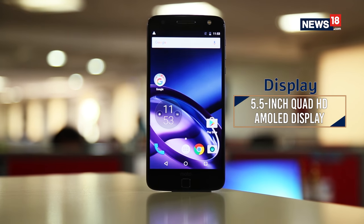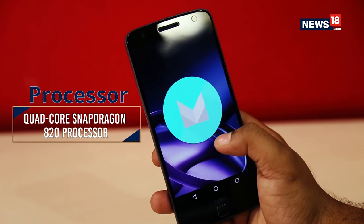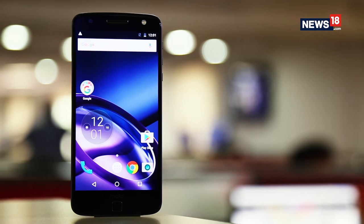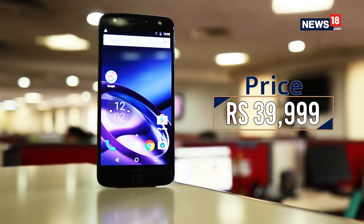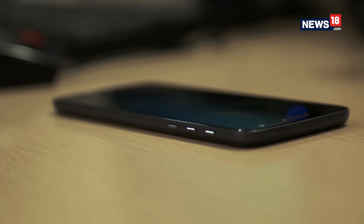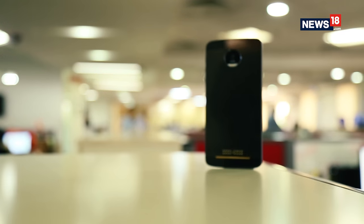The 5.5-inch Quad HD AMOLED display is pleasing, and on the camera front the Moto Z is bound to impress. It's powered by a Snapdragon 820 processor with 4GB of RAM and 64GB of internal storage — performance is not an issue. Motorola has integrated the entire Moto Mod experience within stock Android Marshmallow itself. Overall, the Moto Z is the best from Motorola at this price. Due to its slim design, it accommodates only a 2600 mAh battery offering a maximum of one day. The mods are also very expensive, which might make people think they're better off buying universal Bluetooth accessories.